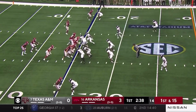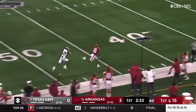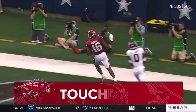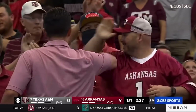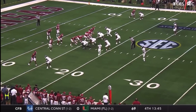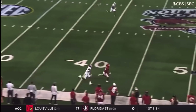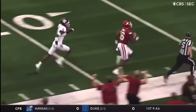First down at the 15. Deep ball from Jefferson — got him in stride. On the way is Burks. It's a touchdown, Arkansas! 85 yards. Traylon Burks beats the bump and run cleanly, and the throw couldn't be any better — right on the money, and Burks did the rest.